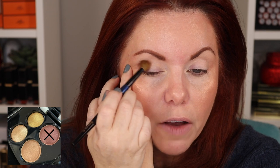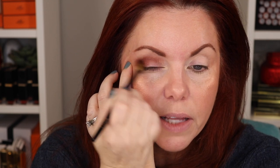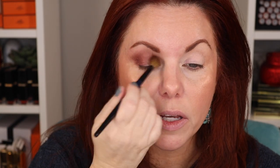Let's go in with the Sonia G Classic Crease brush - I'm going into that deepest shade, what I think is the matte shade. This is a very fluffy crease brush - it's a big brush. If you have a lot of lid space and you don't want a very specific area covered, I think this is a great brush. I use this a lot when I want a shade I'm really going to blow out.